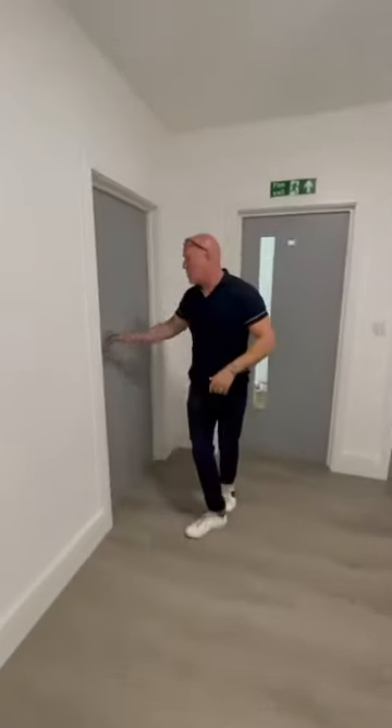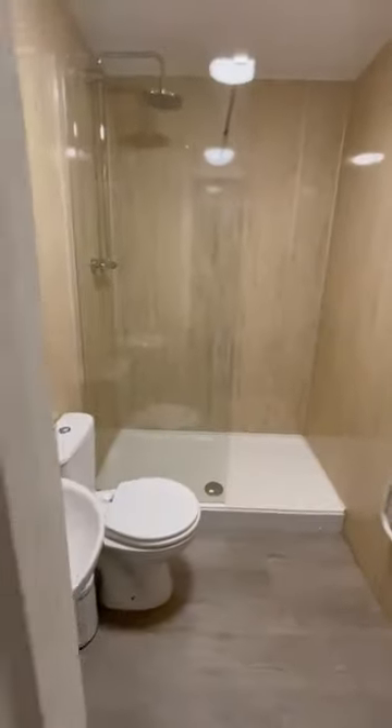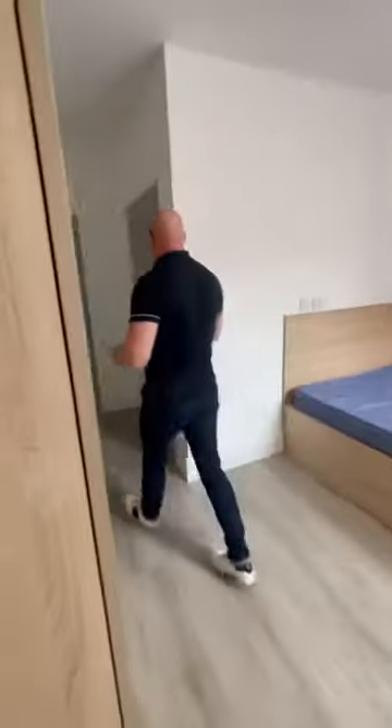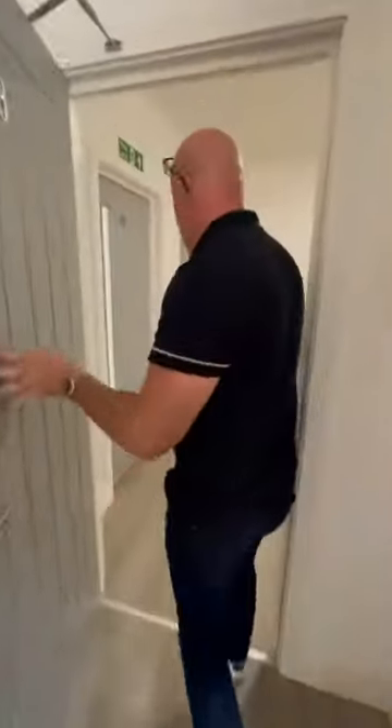And this is bedroom number three. Let's take a look at that en suite just there. Fabulous looking en suite. Here's your double bedroom. I think you can appreciate that every single room is a really good size — no single rooms in this building whatsoever.